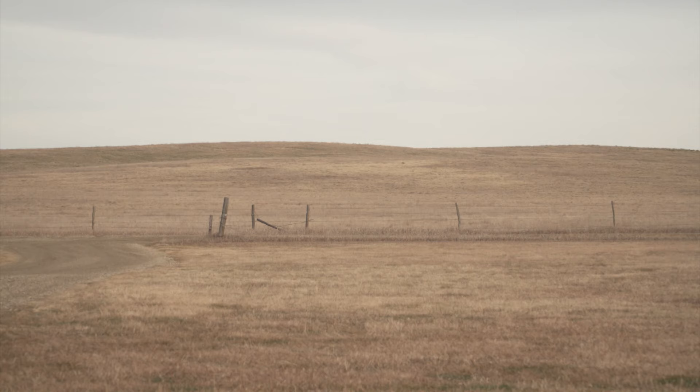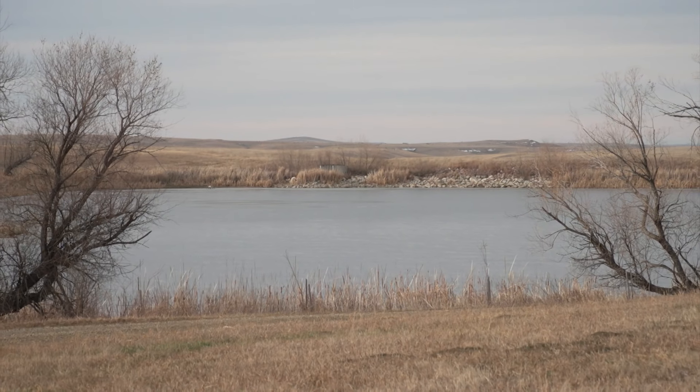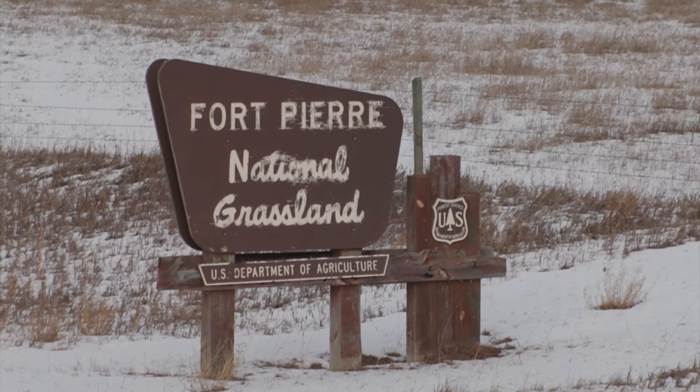The Soil Conservation Service — today's NRCS — was launched, and large tracts of land were set aside in 13 states. In South Dakota, they include Buffalo Gap, Grand River, and the Fort Pierre National Grassland.